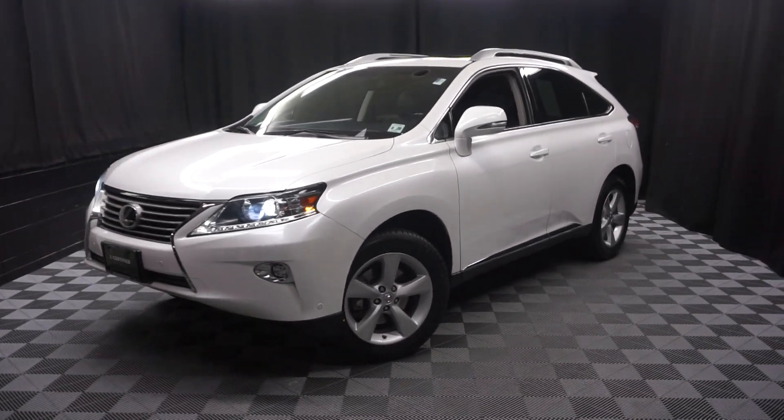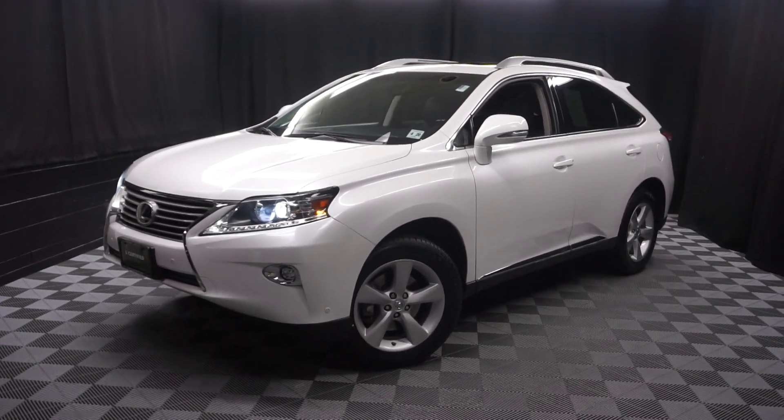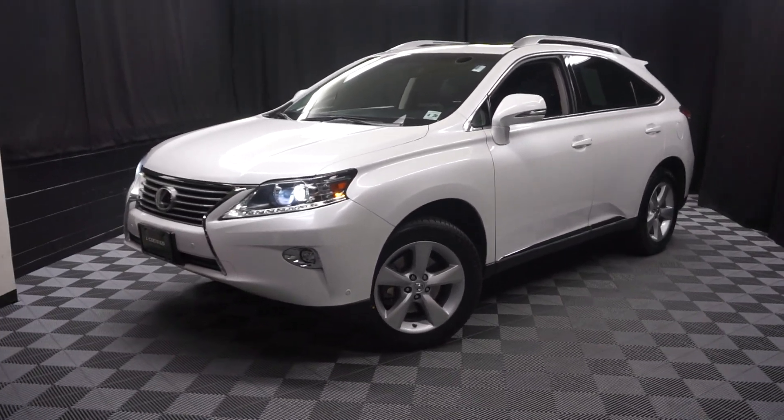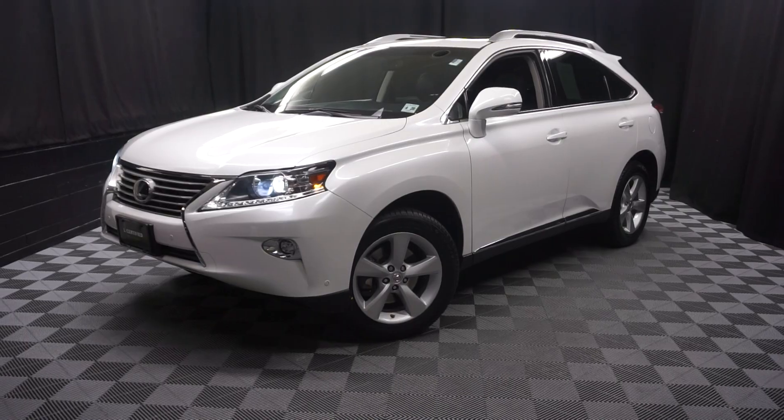When you come here at Lexus of Wilmington, you do your car shopping indoors to avoid the elements of the weather. Stay warm, stay cool, stay dry when you car shop inside at Lexus of Wilmington. Go to LexusOfWilmington.com for more information.